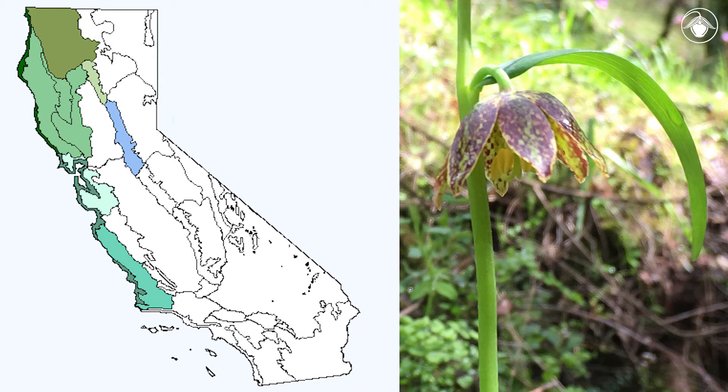This species commonly occurs in the understory of woodlands and chaparral, in the western ranges from Santa Barbara County northward to the Oregon border, and in the foothills of the Cascade Ranges and the northern Sierra Nevada.